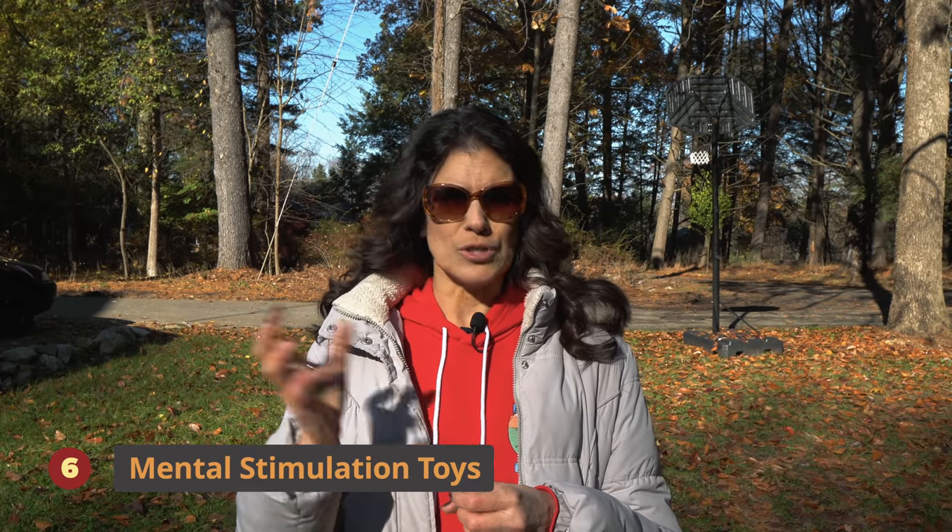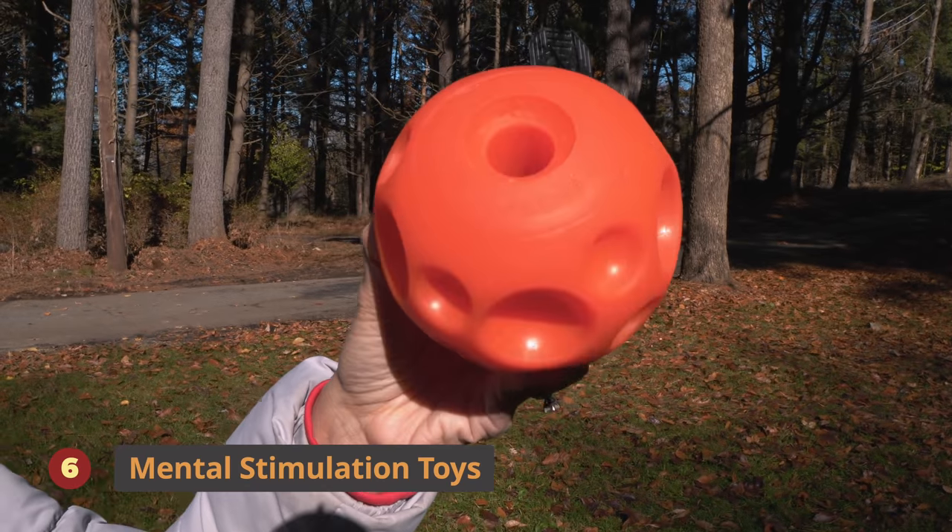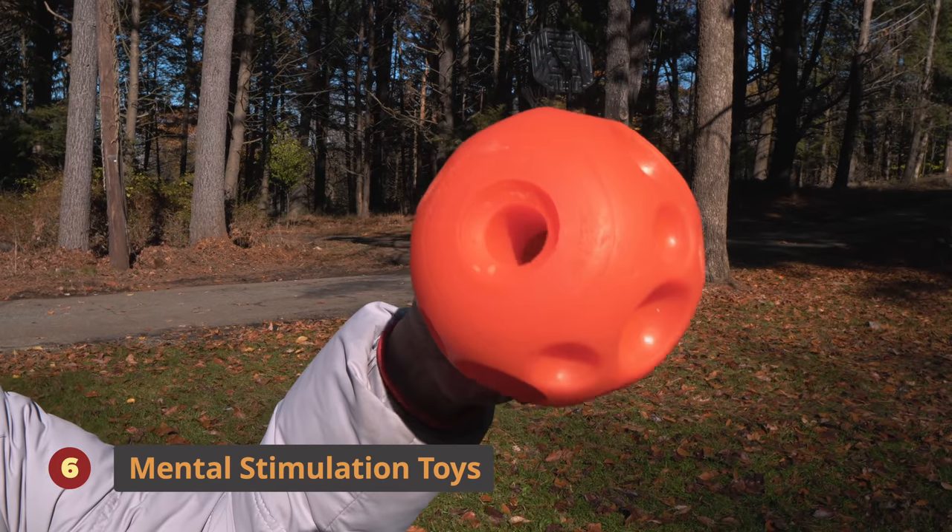Another thing is an Omega treat ball. You put kibble or treats in there and they have to roll it around until the stuff falls out. It's working their mind, really making them think — I'm not bored, I have something to do when mom and dad are not here.